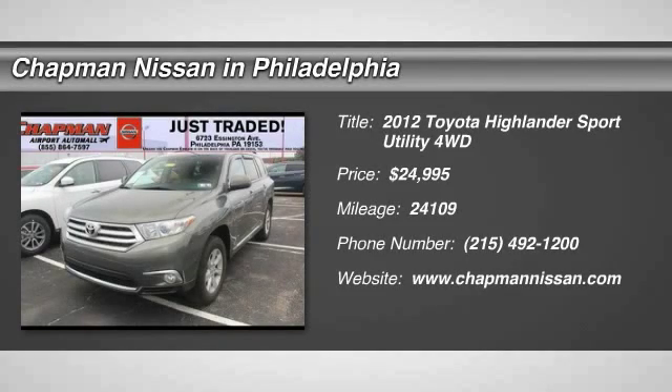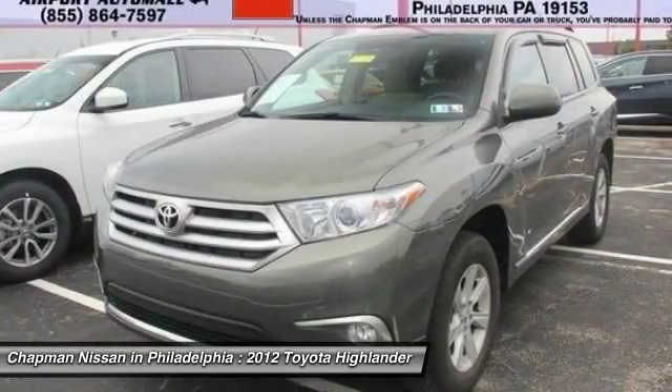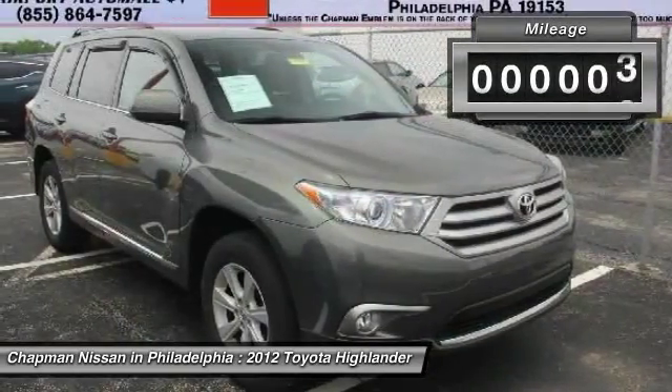Priced below the market average, Carfax 1 owner, third row seating — the arrival price to sell fast. This green 2012 Toyota Highlander is priced right and has 24,109 miles, which is low for this model year. Interior that looks great.